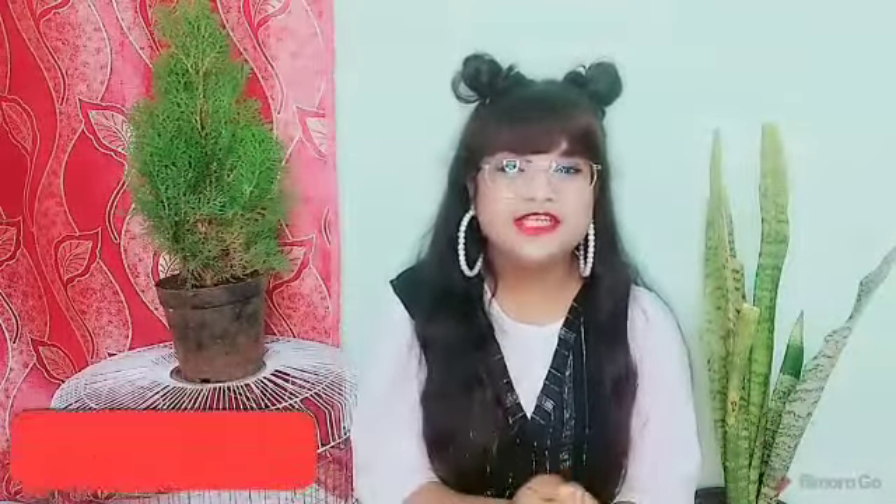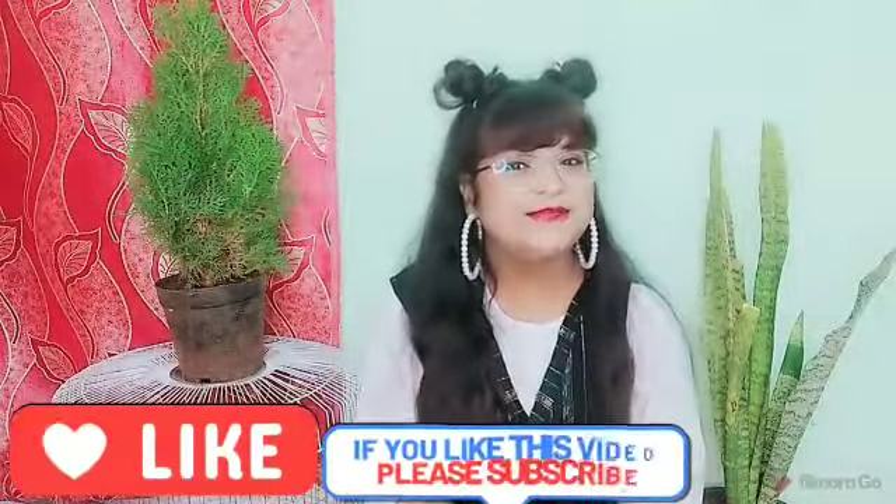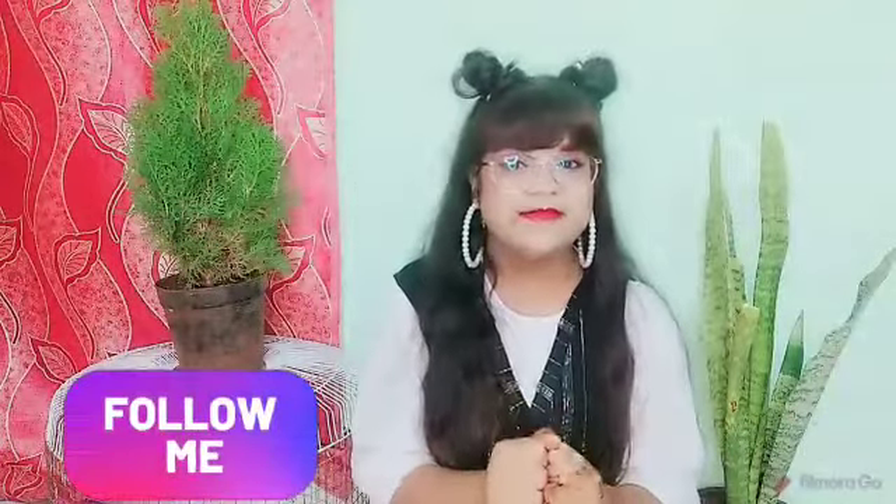Like, comment, share and subscribe to my channel, and do not forget to press the bell icon. Also follow me on Instagram — the handle will be mentioned in the description. Stay tuned and stay with us!